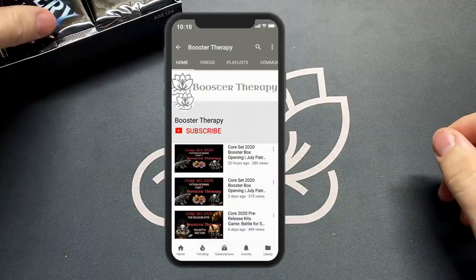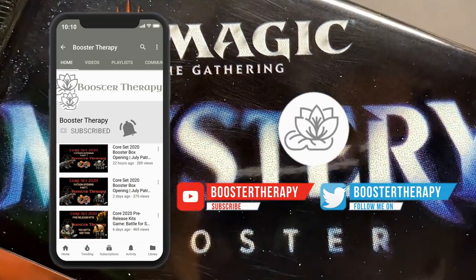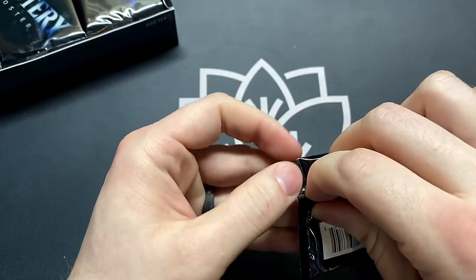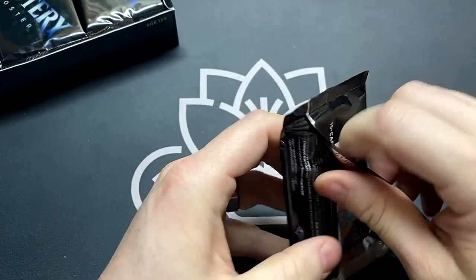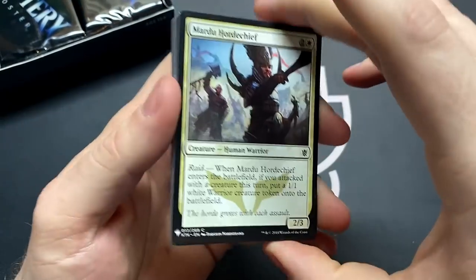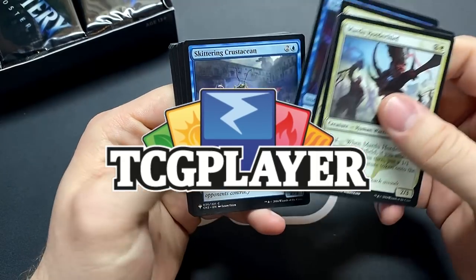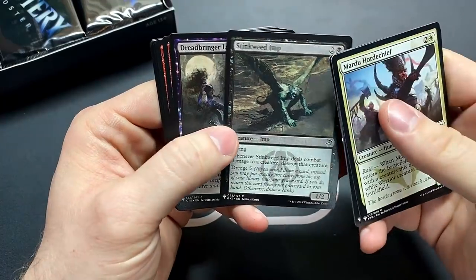If you're looking to support us, it's super easy — just become a subscriber of the channel, hit that thumbs up, it helps us to get our name out there. Also feel free to check out a couple links in the description. The first one is our Patreon — you can become a patron of the channel and we'll open booster packs like this for you — or feel free to use our TCGPlayer affiliate link. It really does help us. Stinkweed Imp — this is a good dredge card.